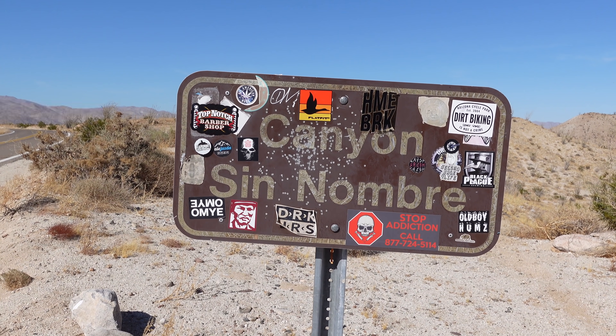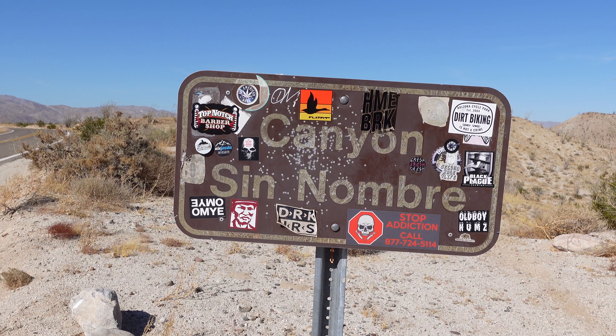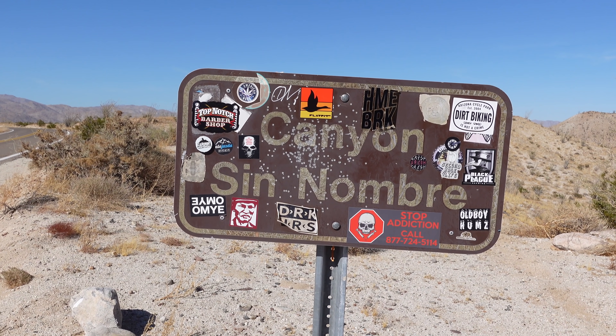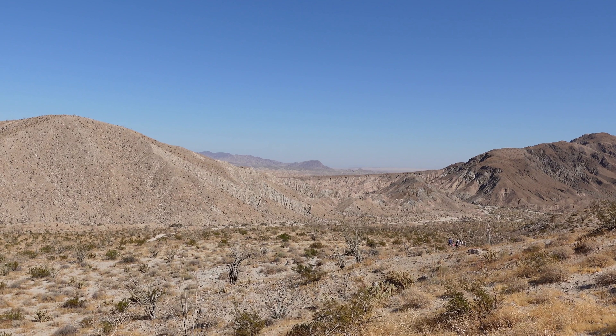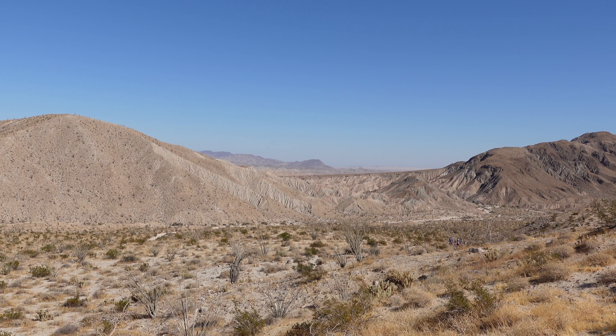Eventually you'll come across Canyon Sin Nombre, which means canyon without a name in Spanish — though technically that is a name, so it's kind of an oxymoron. It's still a great place to take a four-wheel drive vehicle, go on a hike, or even just stop and wonder about the name.